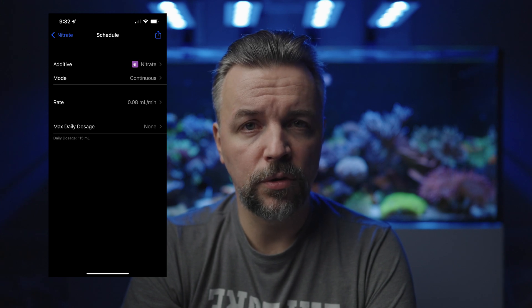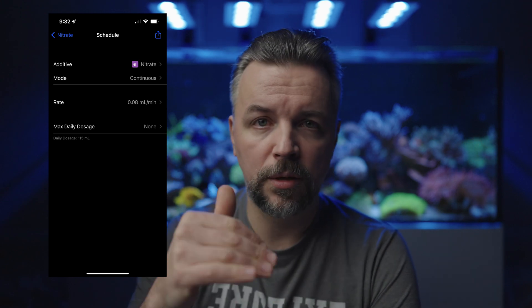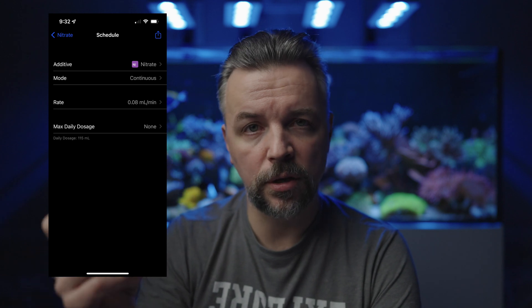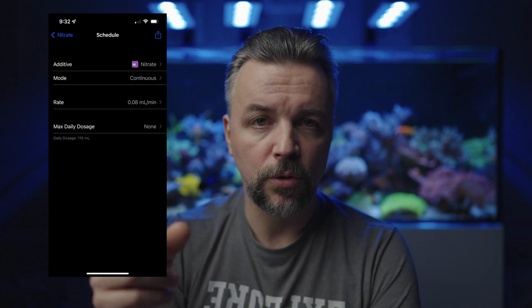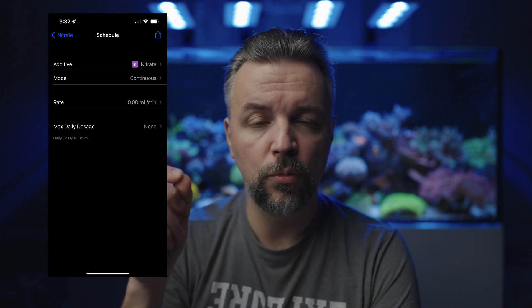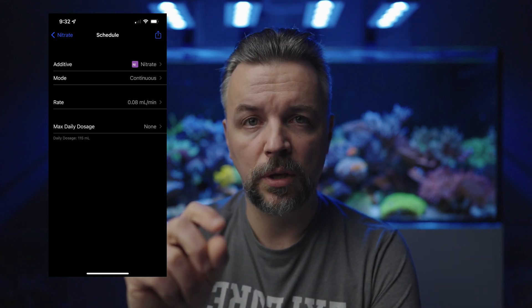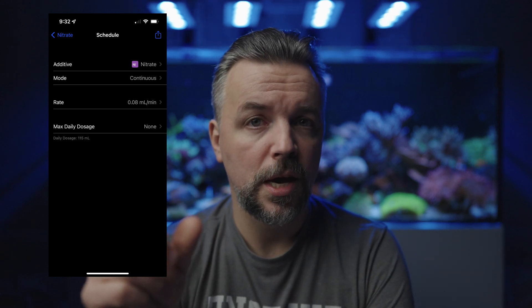I made a mistake when using Mobius in continuous mode. I think I removed an extra zero — you can't easily say you want continuous mode at 10 ml per day, so you enter a decimal like 0.000065 or something like that. When I changed it I misspelled and removed one zero. It does say at the bottom what the daily total will be, but I didn't pay attention to that. So instead of 10 ml I think it was dosing 100 ml, and within just a few days when I caught it, nitrates were measured at a whopping 60 parts per million — pretty alarming.